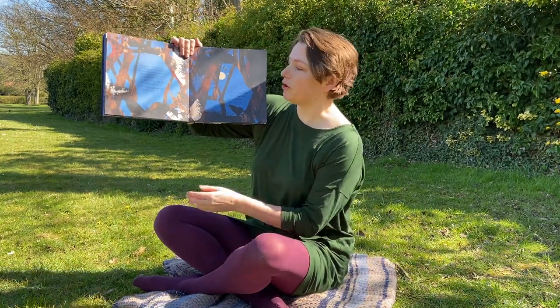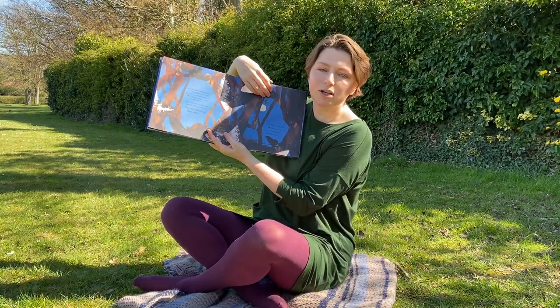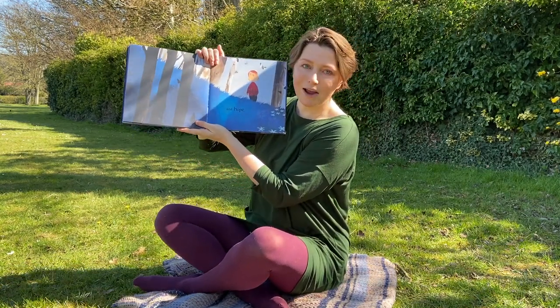They are still telling their story of light and dark, of change and adaptation, of survival and hope.